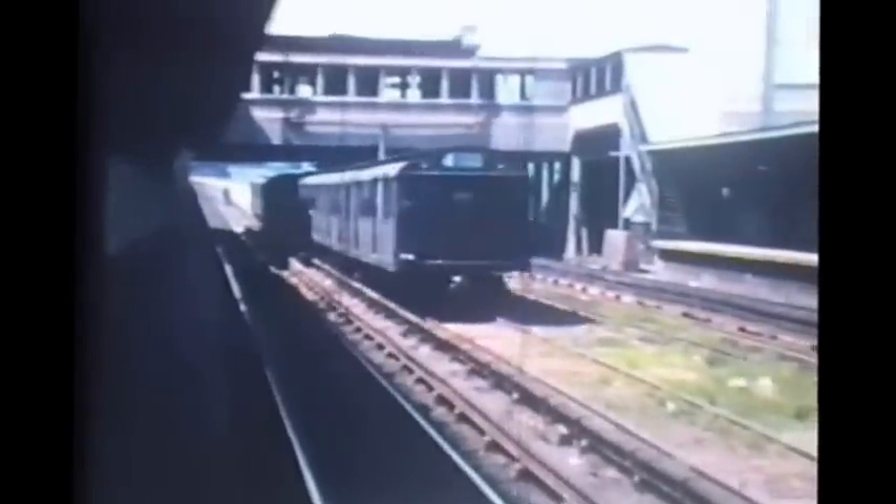Fort Hamilton Parkway on the Sea Beach line with what appears to be one of the summer Sunday Specials — a Super Express train from Manhattan, operating via one of the express tracks on the Sea Beach line to bring passengers quickly to Coney Island.